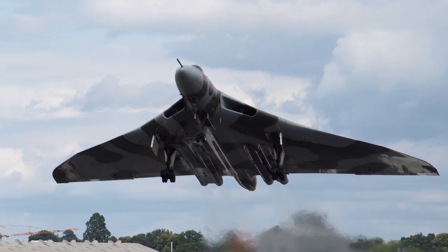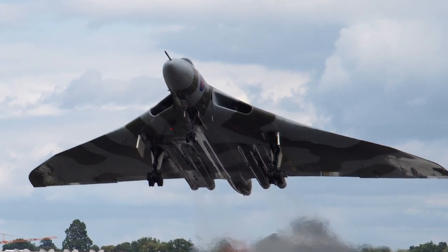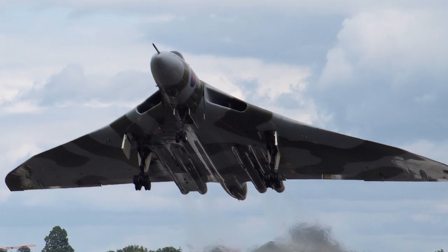The Avro Vulcan was a tailless, delta-winged, high-altitude strategic bomber. It was operated by the British Royal Air Force, and was one of the 3V bombers.